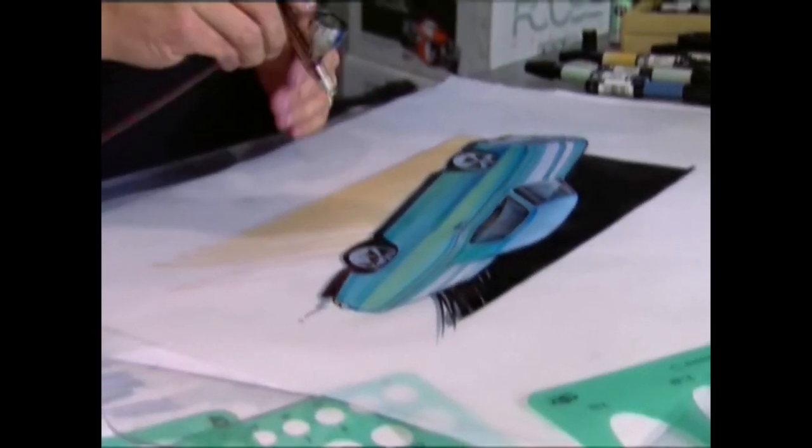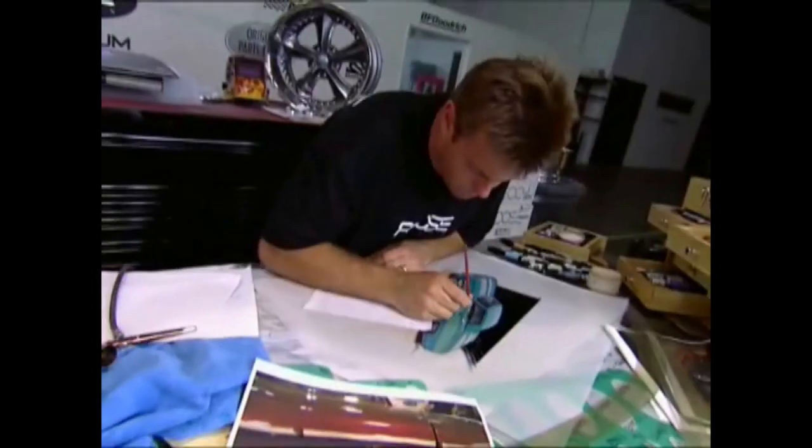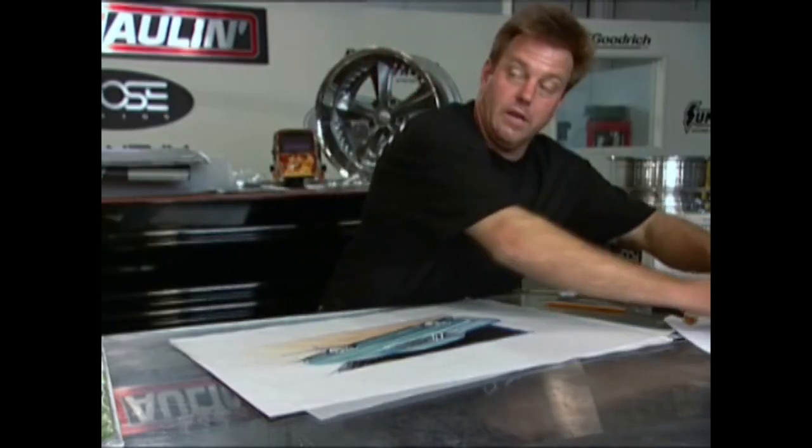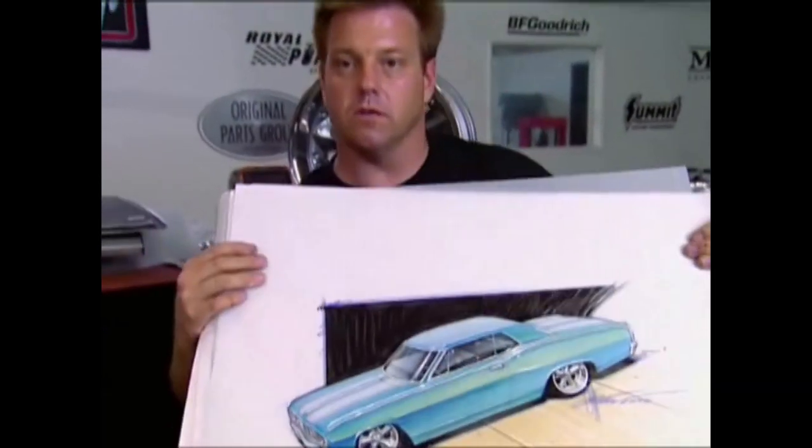As the final touches go on, Chip Foose has some wise advice for our overhaul mark. Well, Melissa, if you learn anything this week, I hope you learn how to park without getting so many parking tickets.